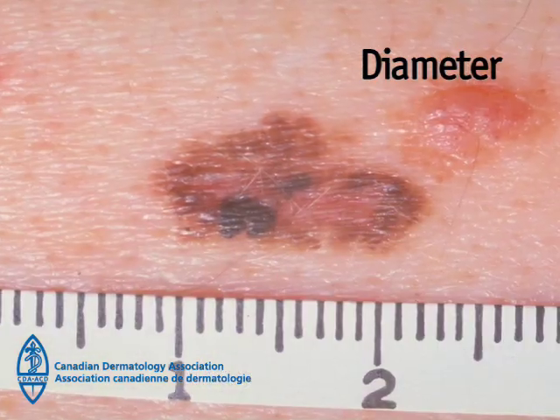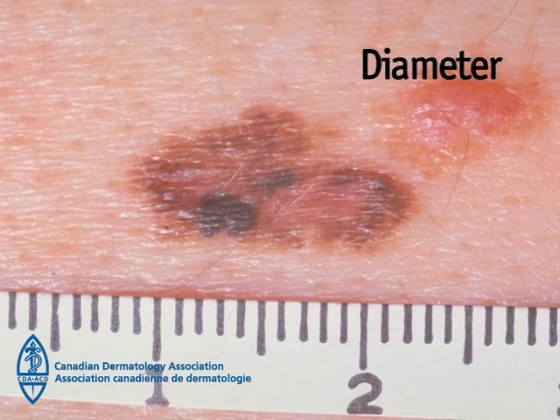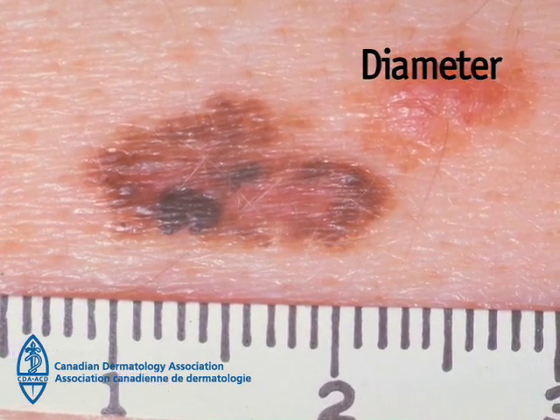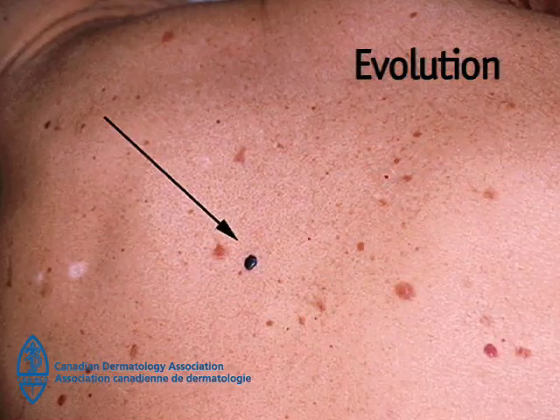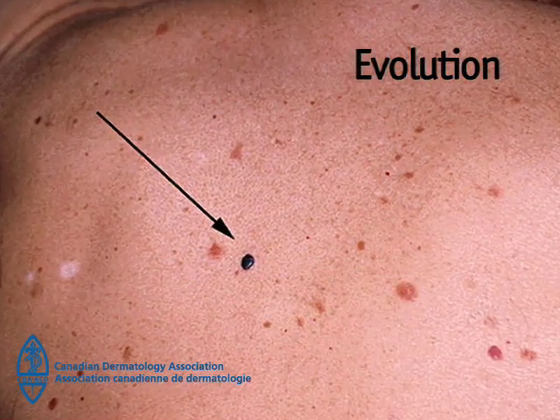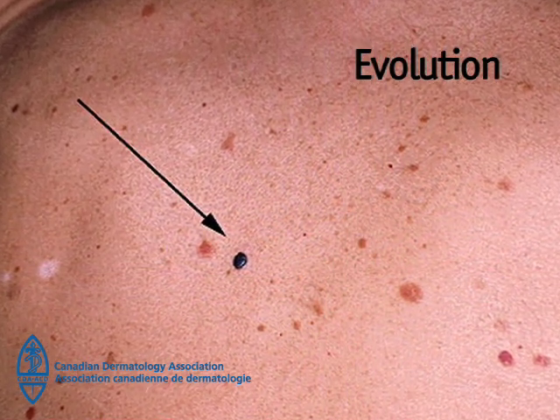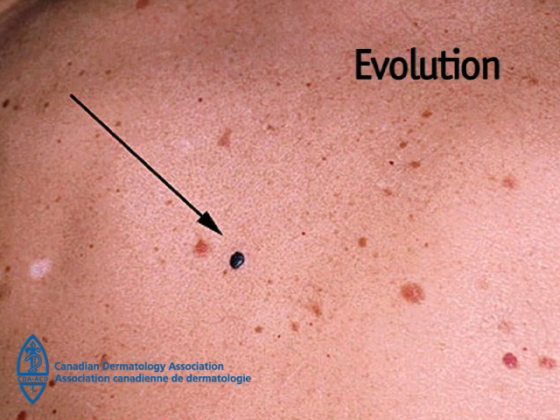D is for diameter: larger than six millimeters, or the diameter of a pencil, although it is better to diagnose the melanoma before it reaches this size, and many melanomas are less than six millimeters in diameter. E is for evolution: changes in a pigmented spot. If there is a change in the shape, color, or size of a skin lesion or mole, the lesion should be checked by a dermatologist.